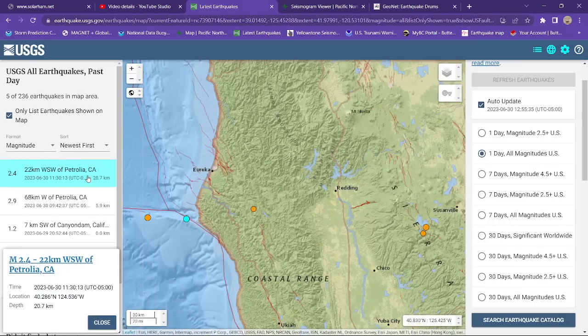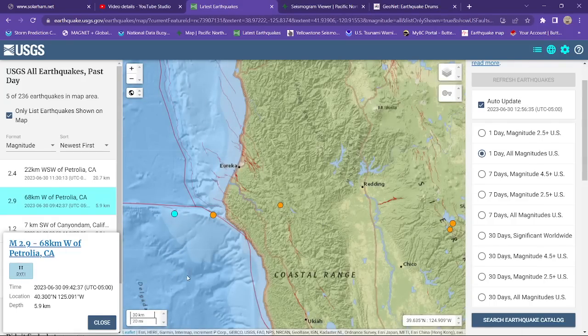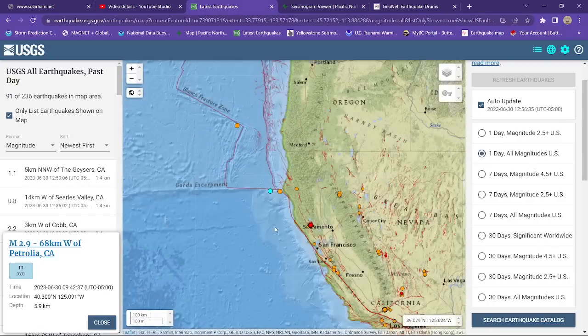Here in Northern California, the last one looks like a 2.4 down at the southern end of the Cascadia megathrust area — 2.4, 20 kilometers deep. Prior to that, we did have a 2.9 a little bit further offshore, along the pretty much triple-point junction area, which is the North American plate to the northeast, along with the Juan de Fuca plate up here — or, if you want to be specific, the Gorda plate. It's a little small microplate that cuts off right about here, being subducted underneath the North American plate.